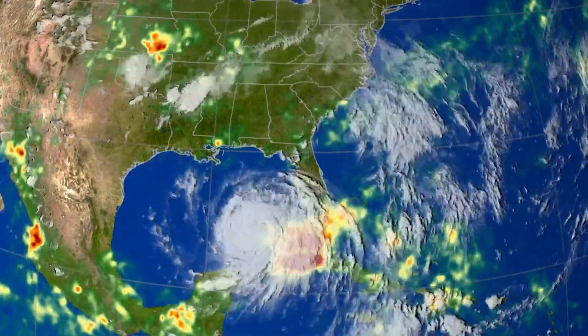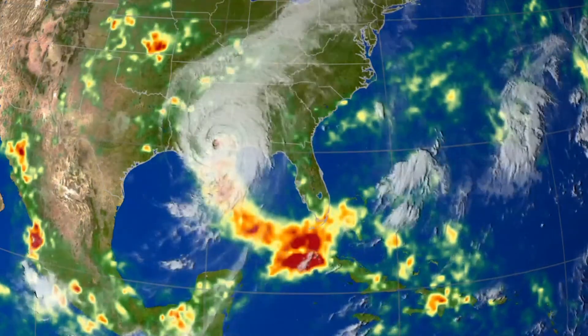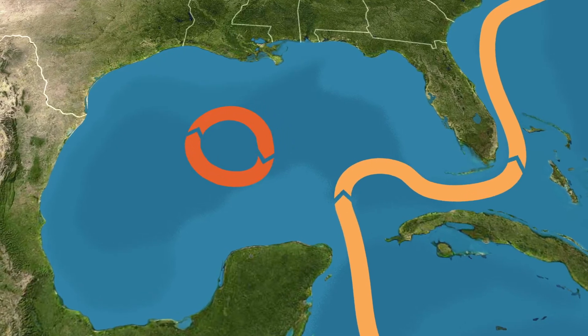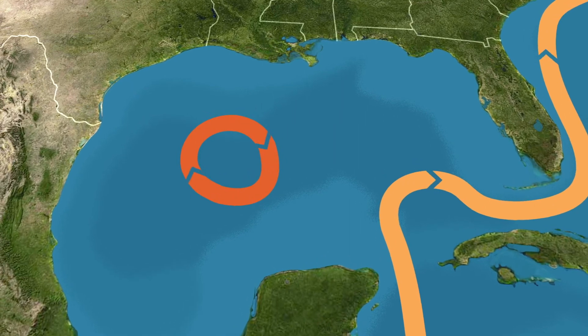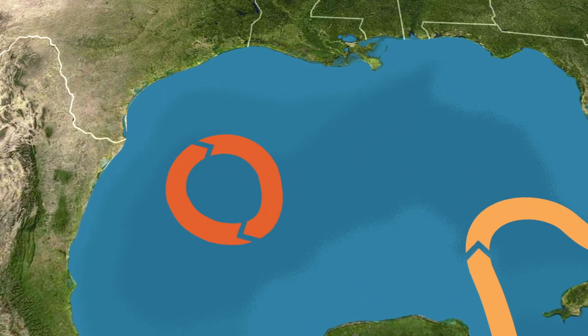If you don't understand the loop current, you're gonna have a hard time understanding what's happening in the Gulf of Mexico. Our hurricanes feed off of it. Fisheries respond to it. They can tear oil production platforms from their borings. God forbid there's some kind of an accident and there's a spill — if you have a pretty good loop current prediction, you'll be able to predict where the oil goes, and that will be important.